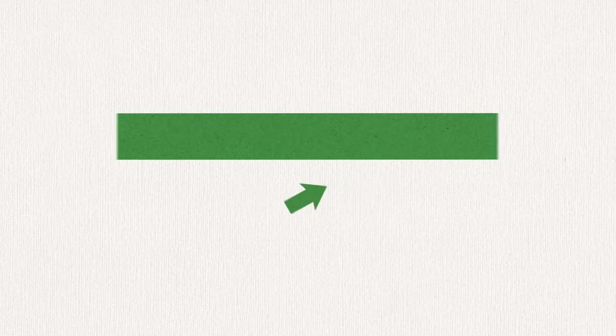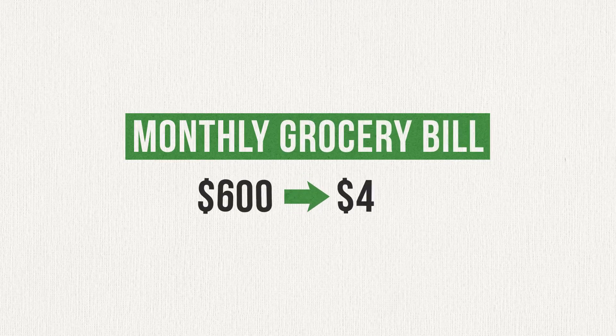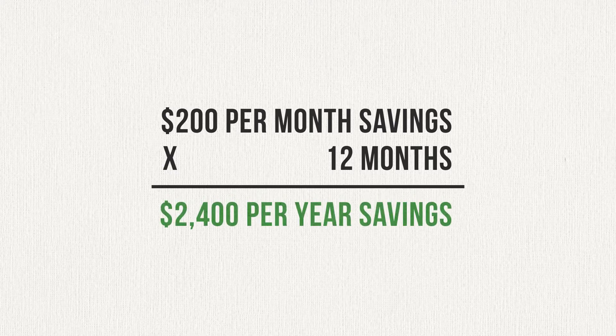When my wife and I began our debt-free journey and started budgeting for the first time, we'd go to the store every week and spend around $150. I got to thinking about how, if we could cut that expense, we could put more money toward our loans each month. I did some quick math and figured out that we could be out of debt a couple of months sooner if we cut our monthly grocery budget from $600 to $400 — a savings of $200 per month or $2,400 per year. So, how did we do it?